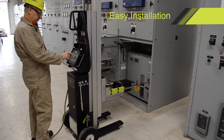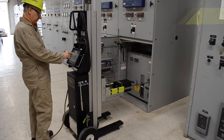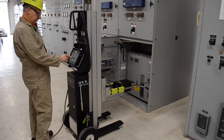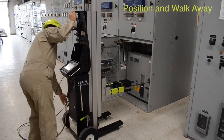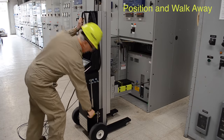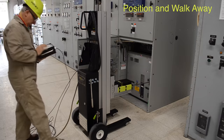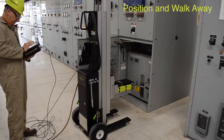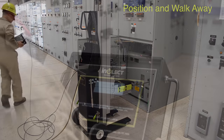Remote racking eliminates the exposure risk to arc flash for your employees by allowing operators to stand a safe distance away during the racking process. The device's unique breaker profiling capability allows each unit to be customized for your facility's specific switchgear, and each unit can store hundreds of individual breaker profiles, making it as simple as selecting your location and profile.